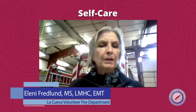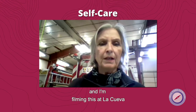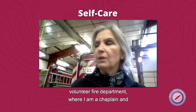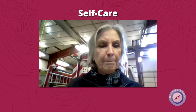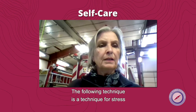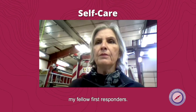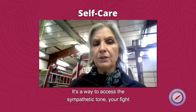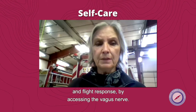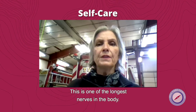Hello fellow IOCC colleagues, my name is Eleni and I'm filming this at La Cueva Volunteer Fire Department where I am a chaplain, an EMT and firefighter. The following technique is a technique for stress mitigation and it's something that I've taught my fellow first responders. It's a way to access the sympathetic tone, your fight and flight response, by accessing the biggest nerve — one of the longest nerves in the body.